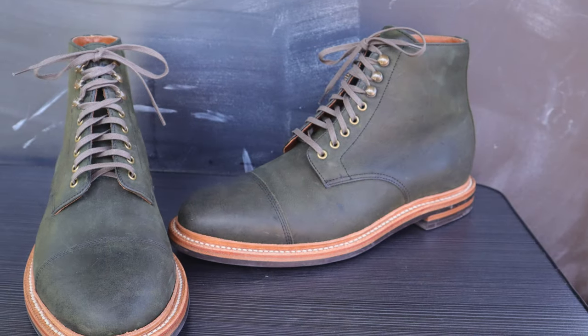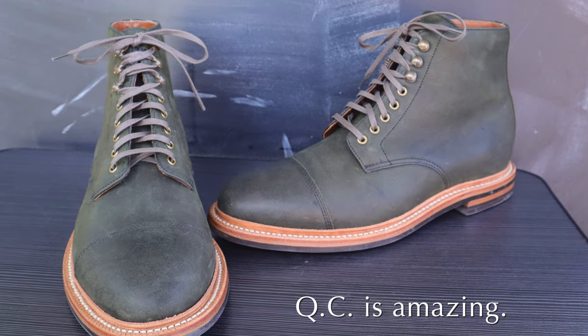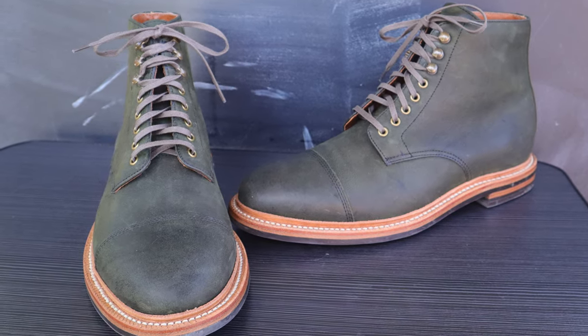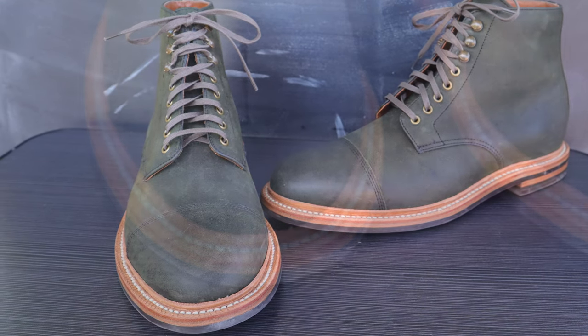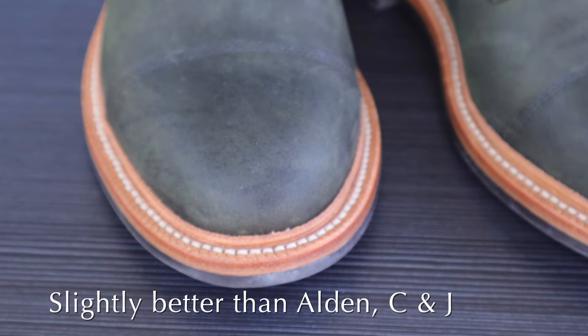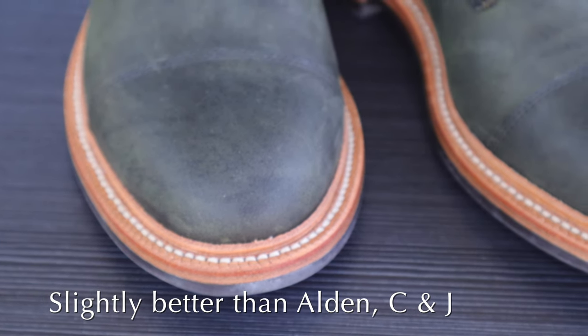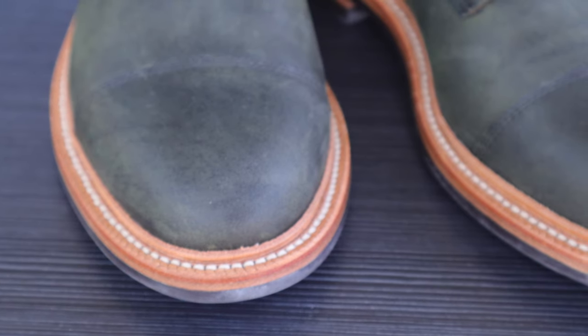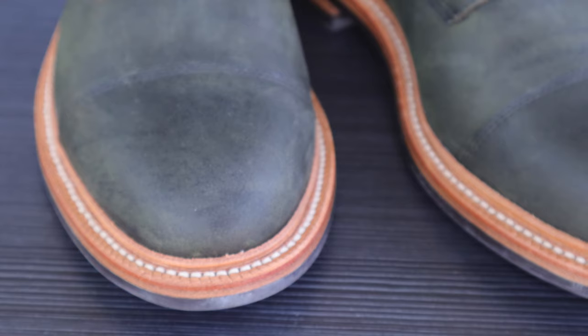I'll just start off by saying that I was blown away at the quality control. I have never received a pair of shoes or boots that had this high level of quality control. And out of all the companies that I own shoes from — which include Alden, Crockett & Jones, Allen Edmonds, and Chaney — I find that the Grant Stone had slightly better quality control than all of them, which was surprising.